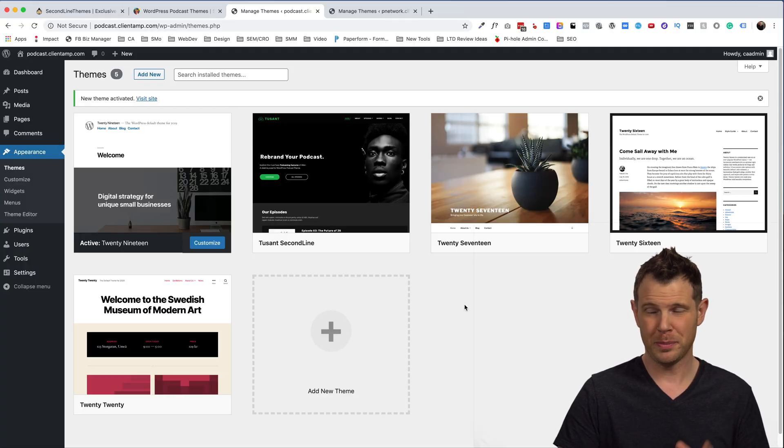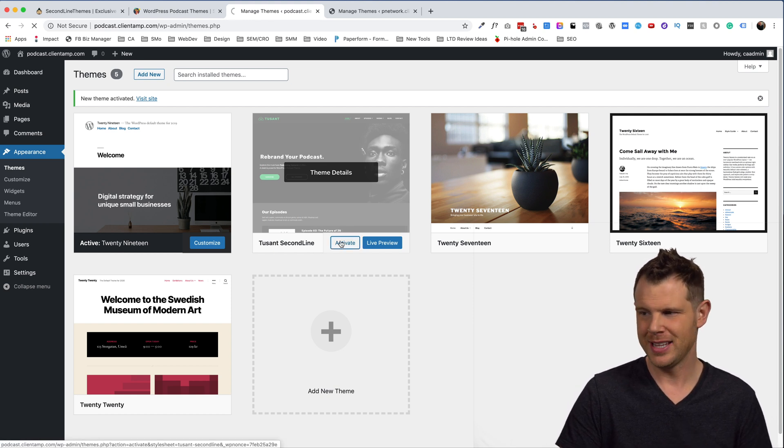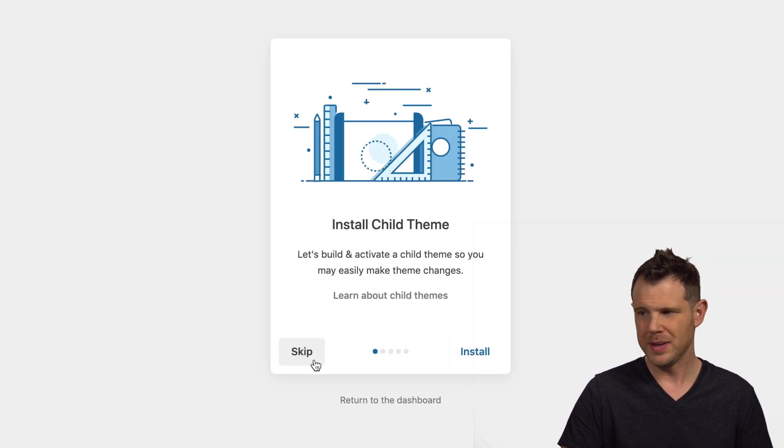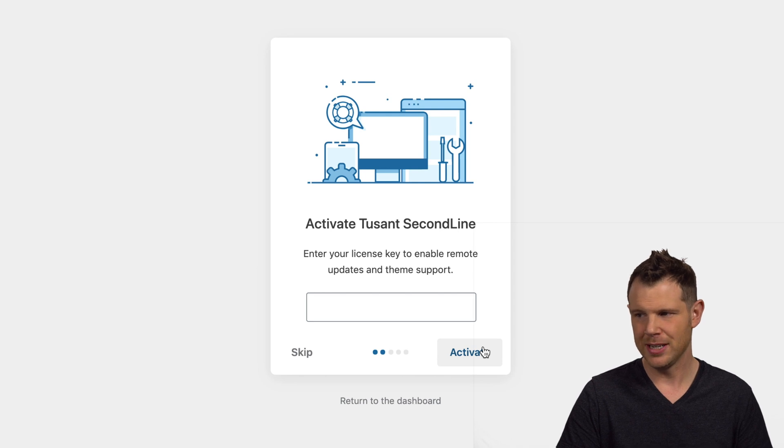I've got a fresh WordPress installation right here. The Toussaint theme is installed — let's go ahead and activate it. The first thing it does is kick me into their setup wizard. It wants me to install a child theme, and I have an option to skip, but I'll listen to what they say. Next, I need to enter my license key to get remote support and updates.